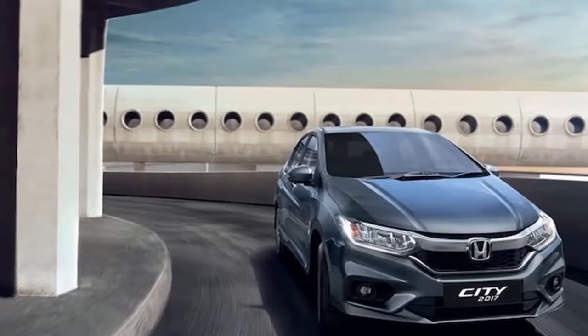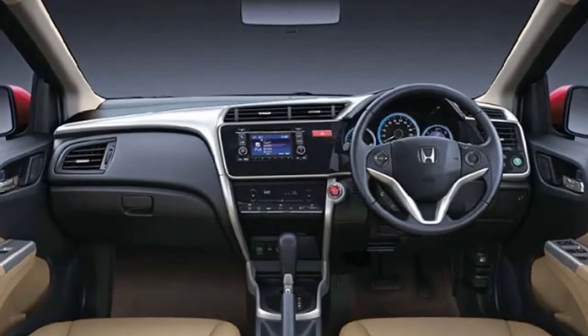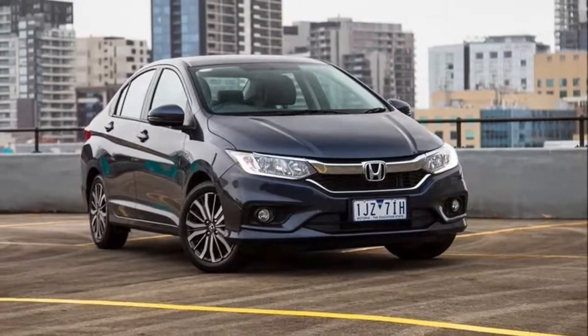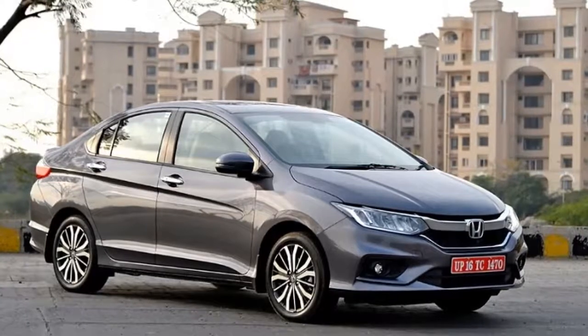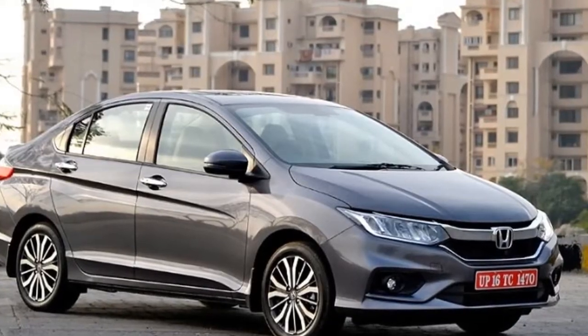The City is a sedan with a dynamic design, an interior based on advanced technology, and suitable for all ages — in other words, everything good can be found on this car. In the Indonesian market, Honda City is available in three variants: City S, City E, and City S. All three variants are available in manual transmission and continuously variable transmission, CVT.